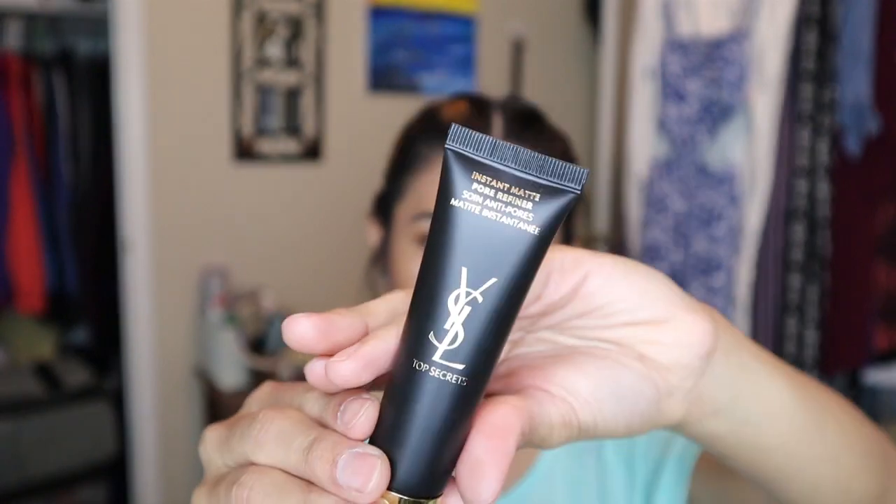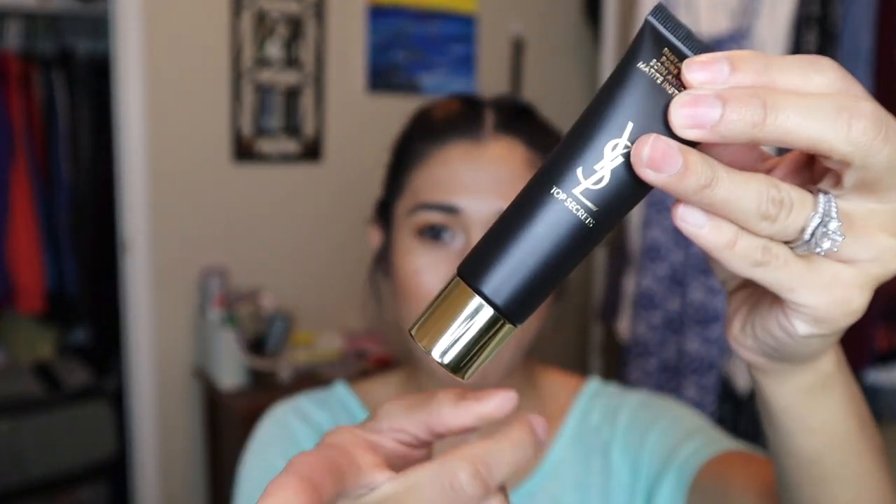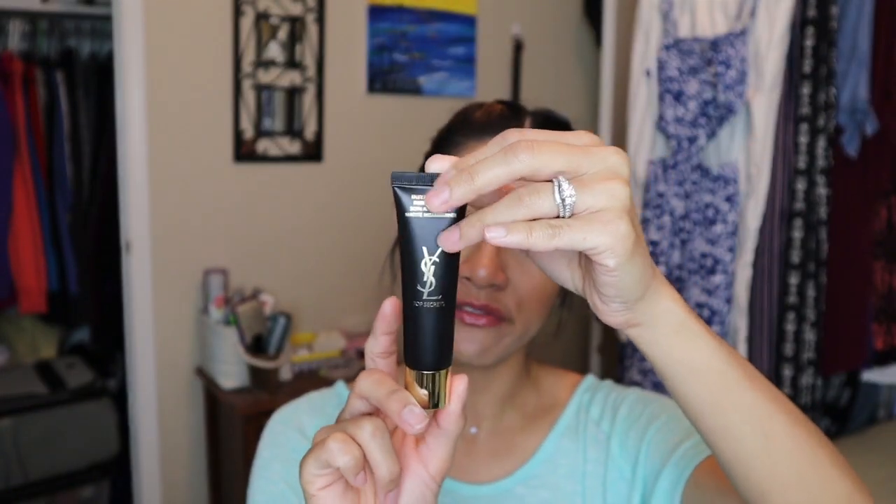This is the YSL Top Secret Instant Matte Pore Refiner. I love the packaging — it's black with gold details and a gold lid, one fluid ounce. It has a scent to it because it's YSL, a high-end brand, and they usually have some scent, but it's not overpowering. On Sephora's website this primer is an ultra-light mattifying cream for fresh, poreless, and ultimately comfortable skin — and I agree. It also has salicylic acid which works to reduce the look of pores and leave an instant matte finish.